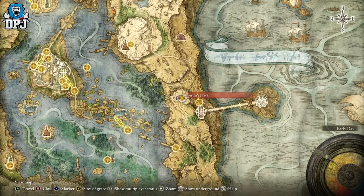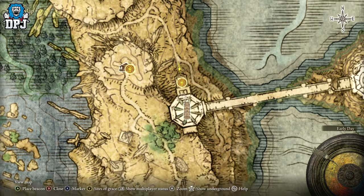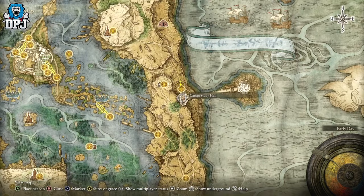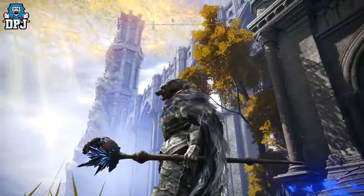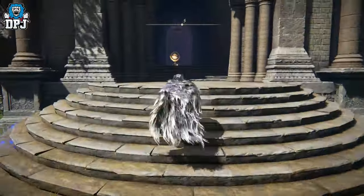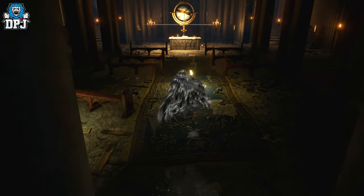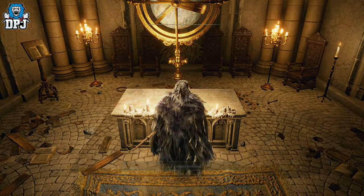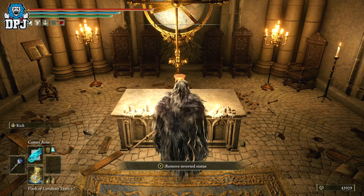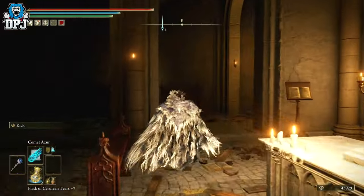Once you have this item, you need to come to the Study Hall entrance — you can see it on the map right here. Come to the Carian Study Hall; from here you need to place this object on the table and you will get a cutscene. What actually happens is the Study Hall turns upside down — wild, I know, but amazing.